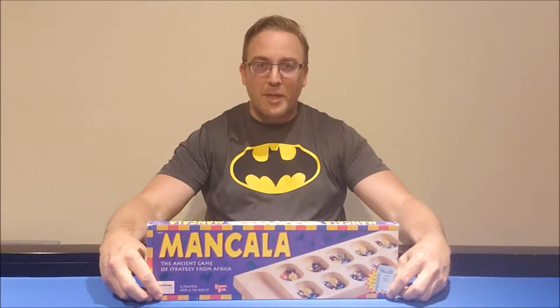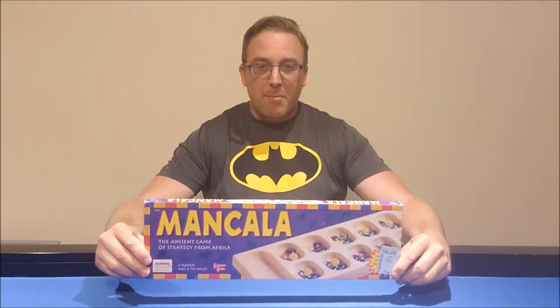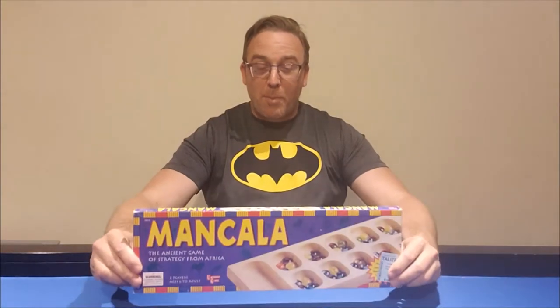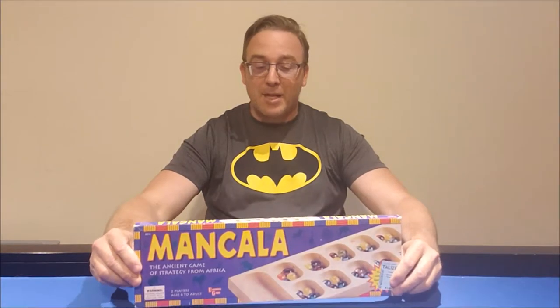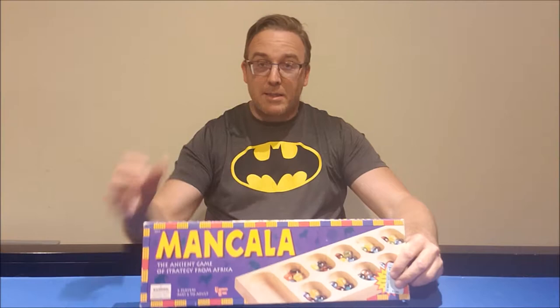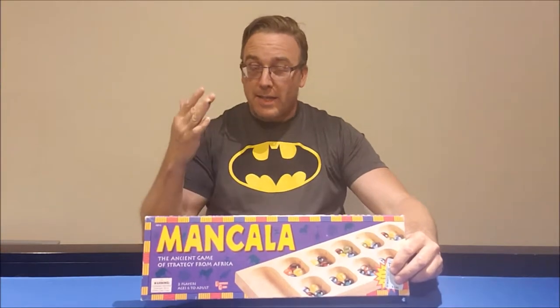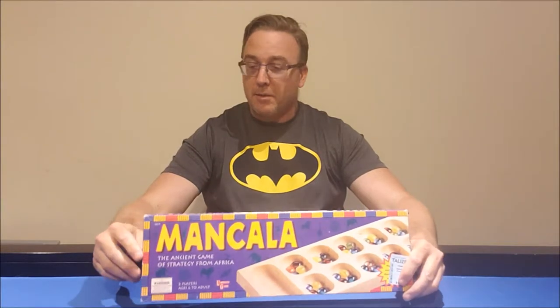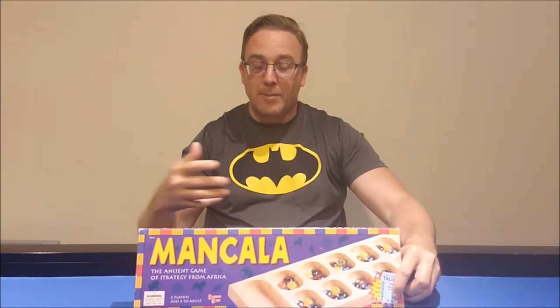Hi, my name is Craig Thompson-Wood. I'm the board game teacher. Thanks for coming to my games room. Today we're taking a look at Mancala. This game is rumored and believed to be the oldest board game on earth. I thought it would be something I'd like to take a look at and examine some of the qualities and educational benefits that this game might have.